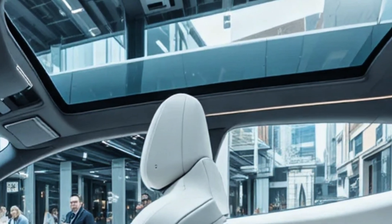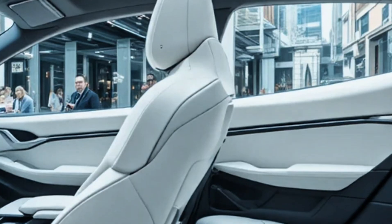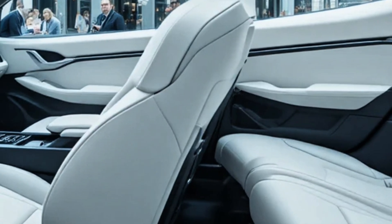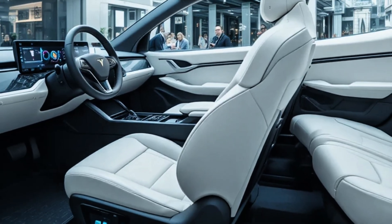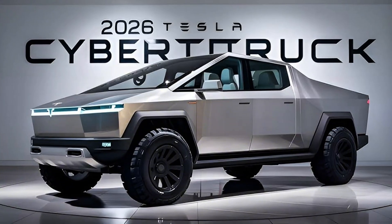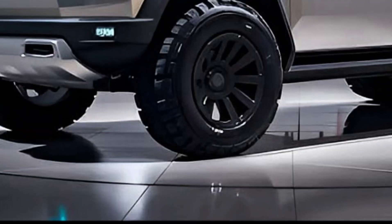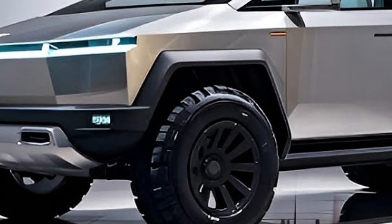Moving inside, Tesla continues its minimalist philosophy but adds luxury and practicality. The cabin feels like a blend of a spaceship and a high-end SUV. The panoramic glass roof floods the interior with light, while the massive 18.5-inch touchscreen runs the latest Tesla OS. Materials feel premium, from vegan leather to brushed aluminum finishes.